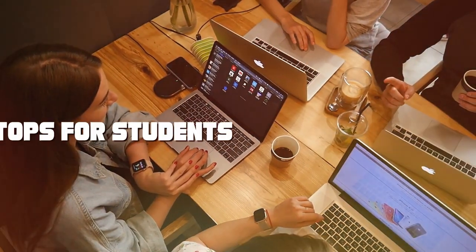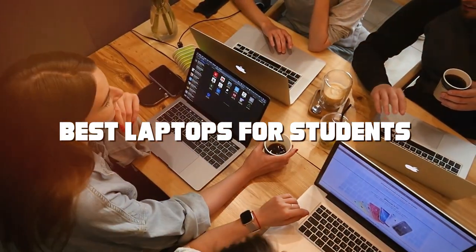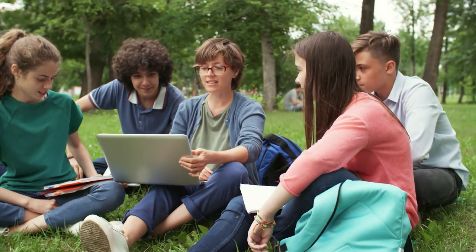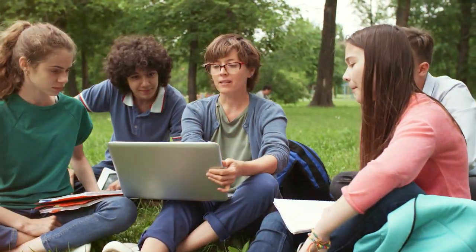Welcome to our channel. Today we're diving into the world of laptops to help you find the best ones for students and professionals alike. Whether you're hitting the books or conquering the boardroom, we've got you covered. Let's explore the top contenders in the world of laptops and find the perfect match for your needs.